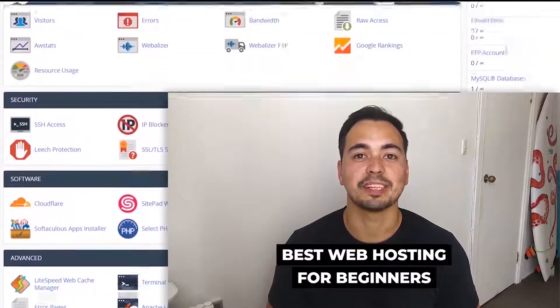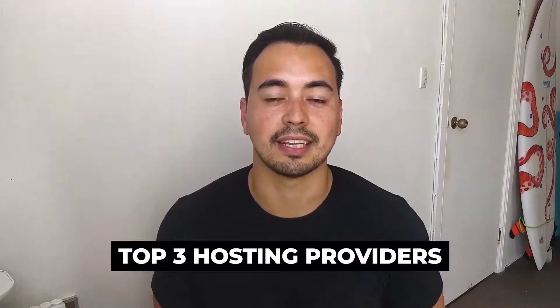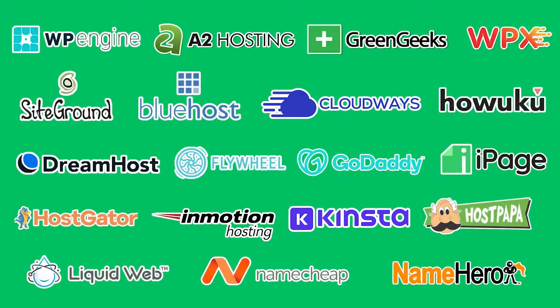In this video I'm going to show which are the best web hosting providers for bloggers right now. I will provide you with my top three hosting providers that you should seriously consider after I have tested almost 20 hosting providers. I'm not going to waste your time by listing bad hosting providers and providing technical jargon which most people don't understand anyway.